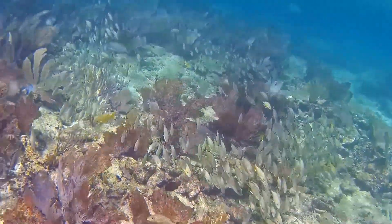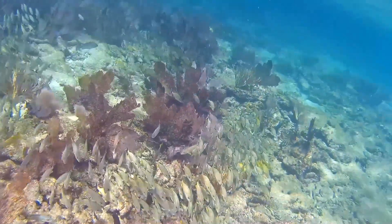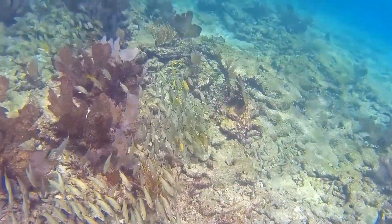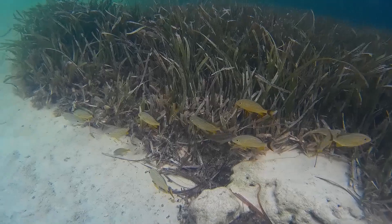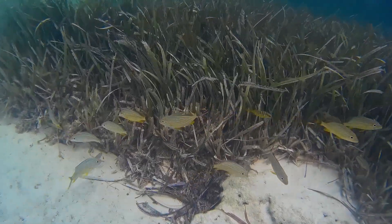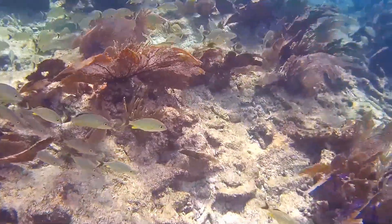They are commercially important for fisheries in some areas of their range. They are also used for the aquarium trade. Blue-striped grunts are preyed on by animals like groupers, snappers, barracudas, and sharks.